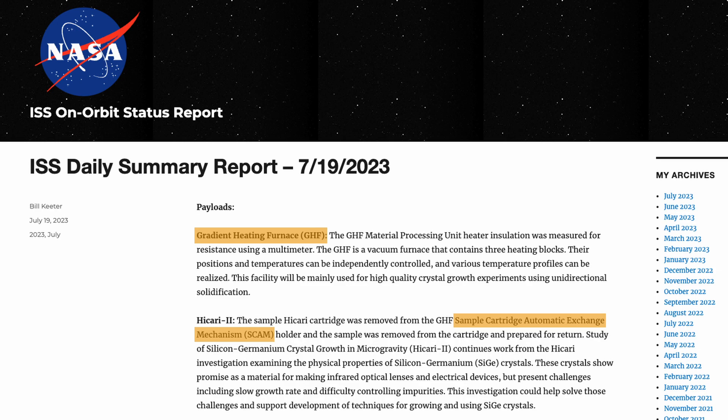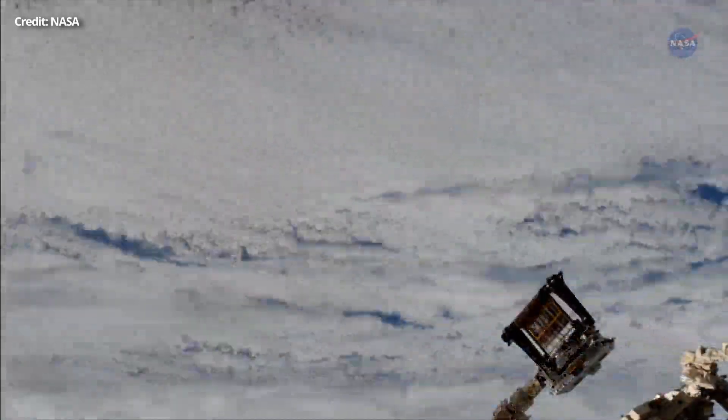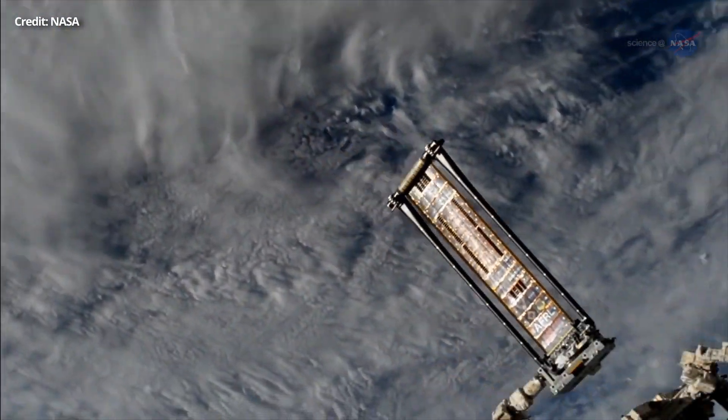But the more you read those on-orbit reports, the more you start to remember the abbreviations. For example, LSG stands for Life Science Glovebox, HRF is Human Research Facility, and IROSA is ISS Rollout Solar Arrays — which is another video I've recently done. I certainly encourage you to read those reports. It's a great source that goes back several years. I dug around a few of the earlier entries — it's really fun to read what astronauts were doing back then.